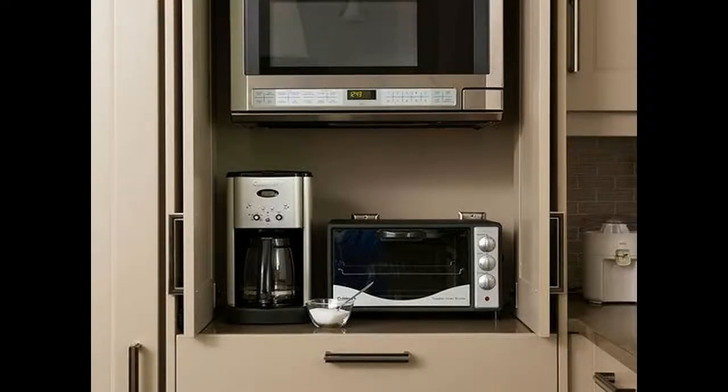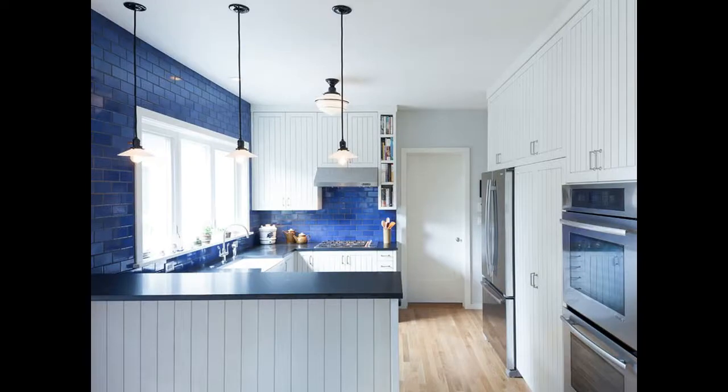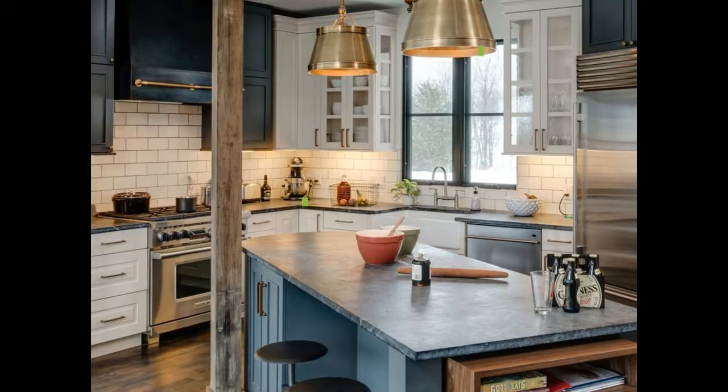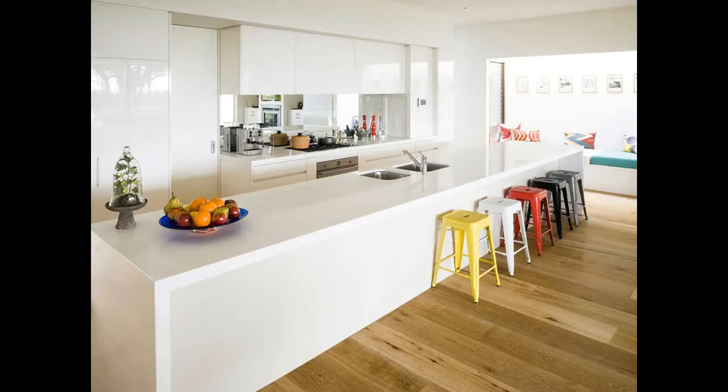The answer is of course yes. IKEA cabinets are available at competitive prices. They last for several years and are made of strong, good quality wood. They are coated with melamine which makes them scratch-proof. And not to forget, there is no other brand like IKEA.